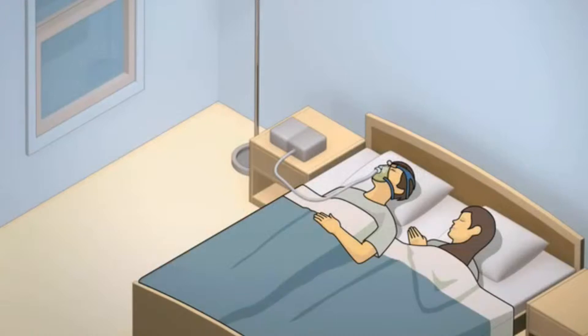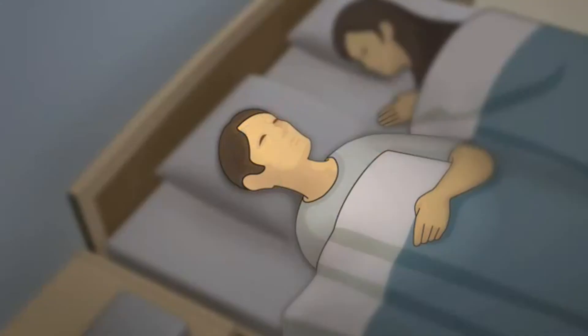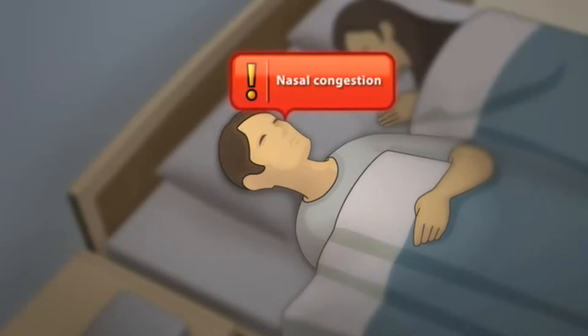During therapy, the body's ability to heat and humidify inhaled air can be overwhelmed. This can lead to symptoms like nasal congestion, dry nose, dry mouth or throat, even nasal bleeding and dry cracked lips.